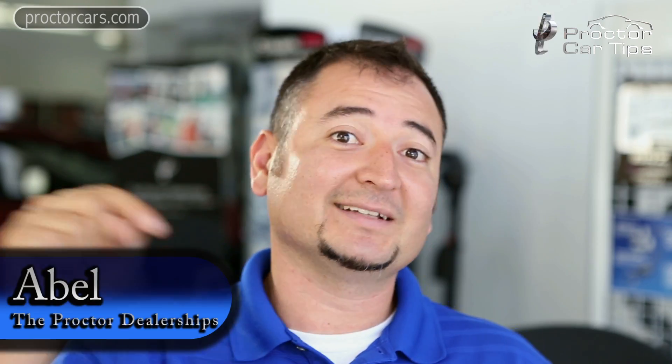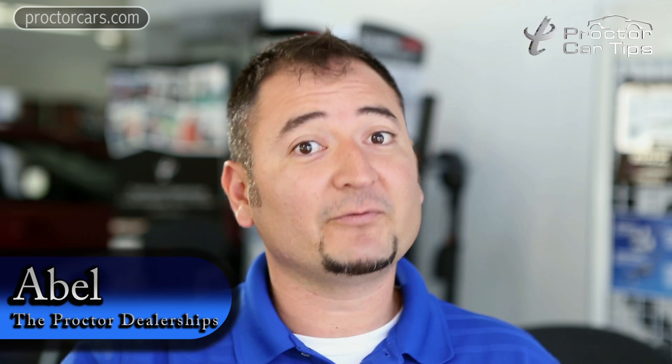Thanks for tuning in. My name is Abel and if you like what you saw, click the like button below or subscribe for more Procter Car Tips.